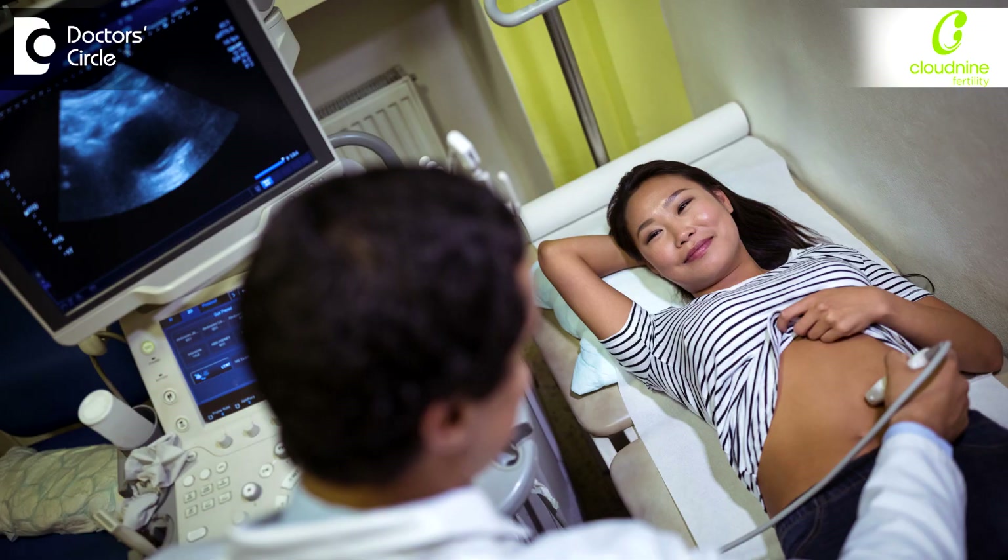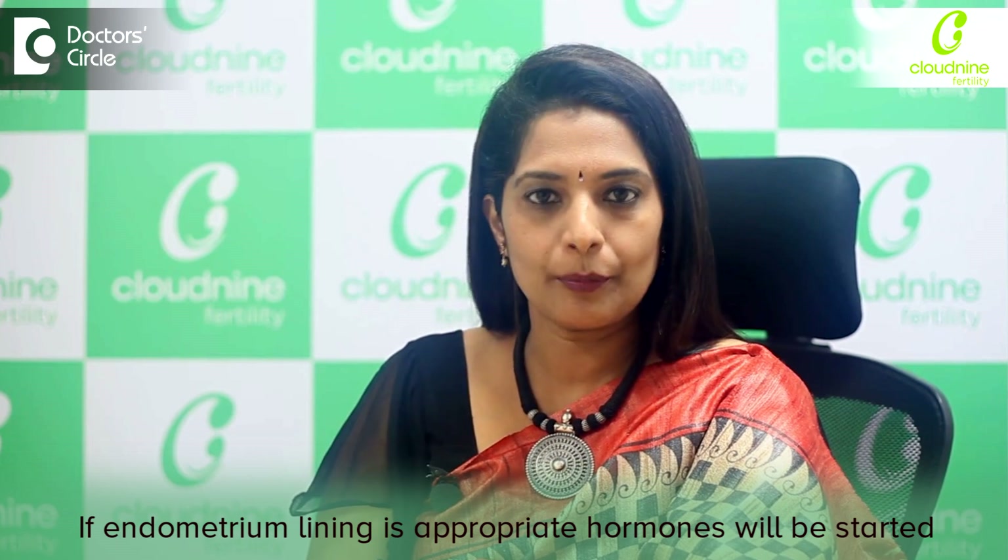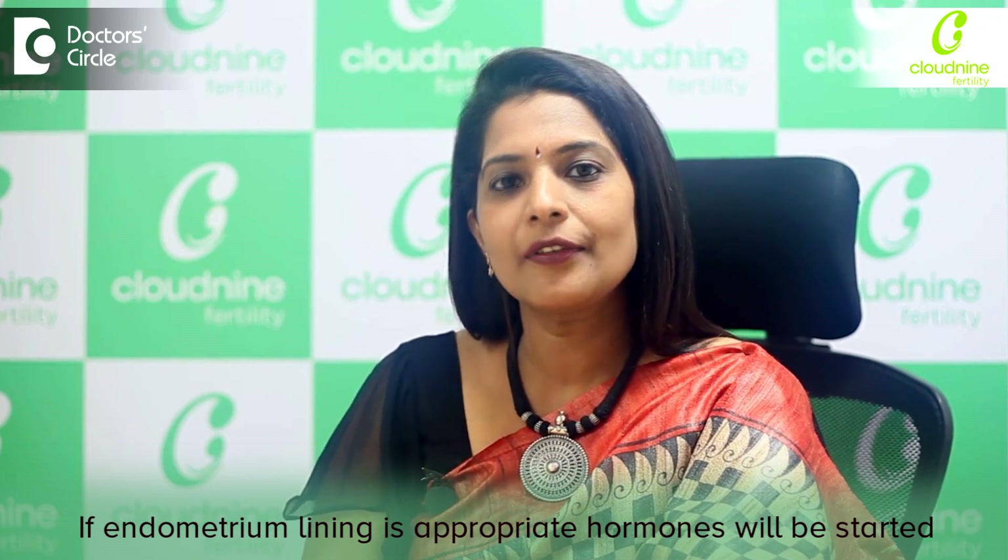You will have to report to the clinic on day 2 or day 3 of your period, where a scanning will be done. If your endometrium lining is appropriate, you will be started with hormones.